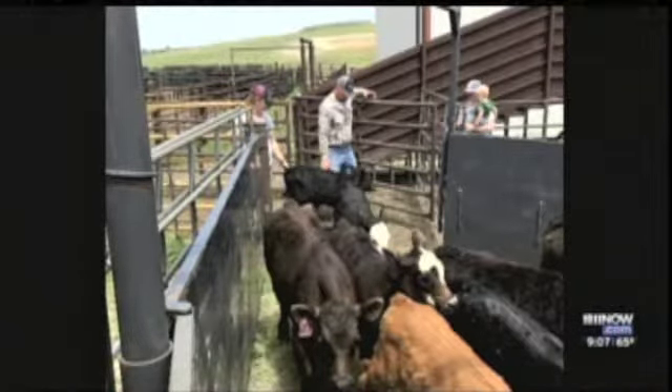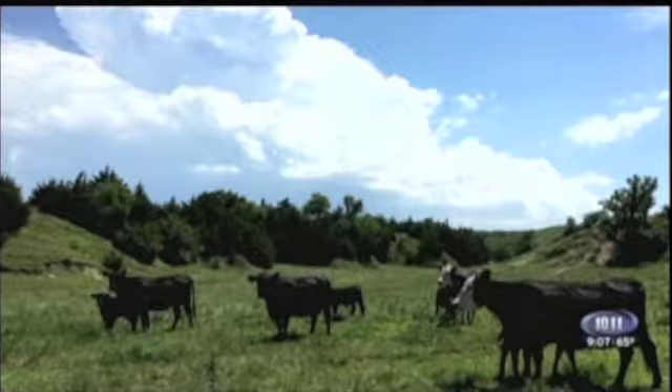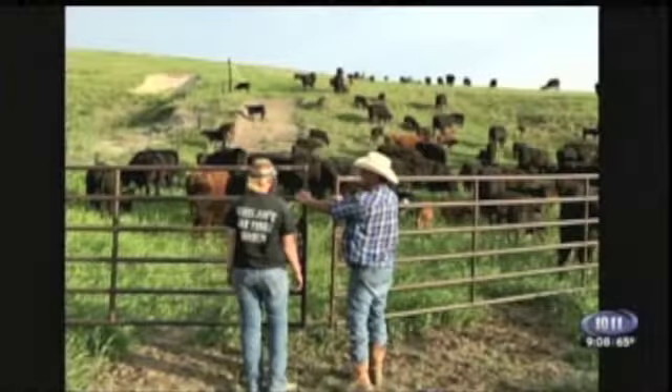It just works out well. The calves are implanted at about three to four months of age, and then again at eight to nine months of age. They are re-implanted so that as they go into the feed yard, they are utilizing the feed that they're given at the feed yard until they're finished and ready for harvest.